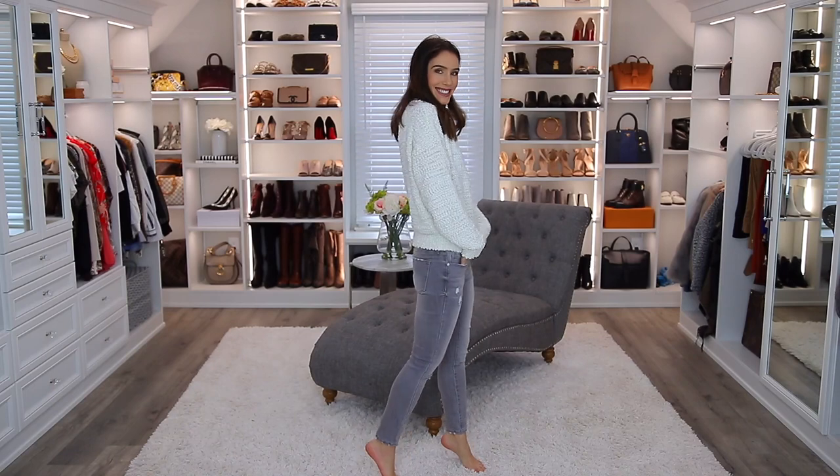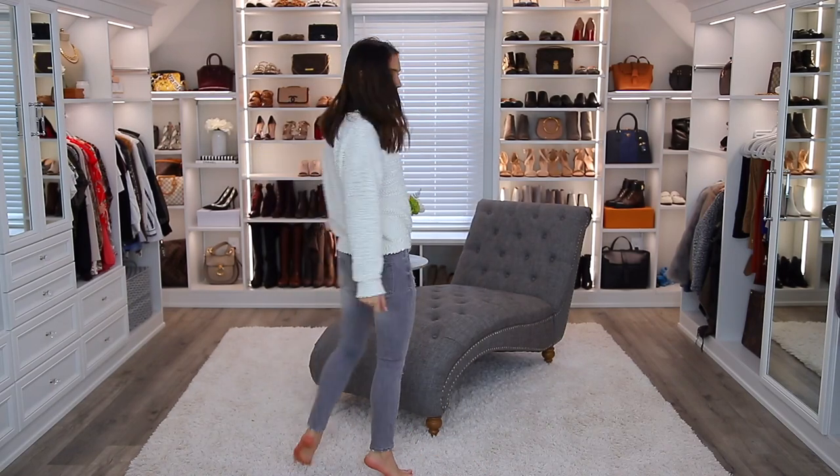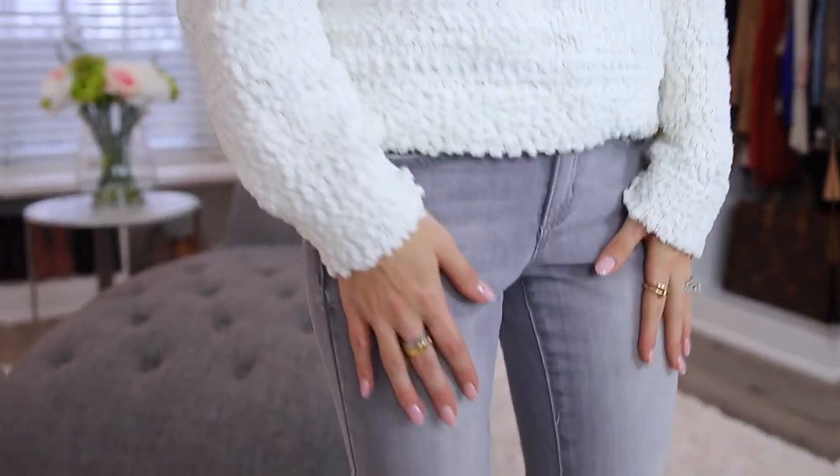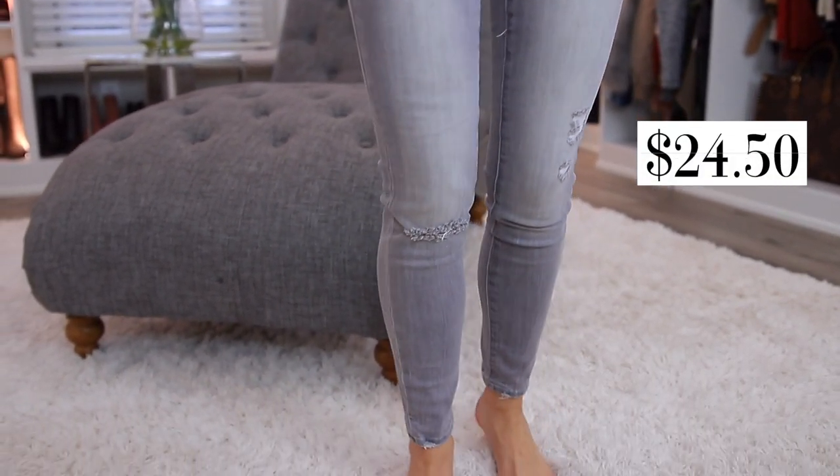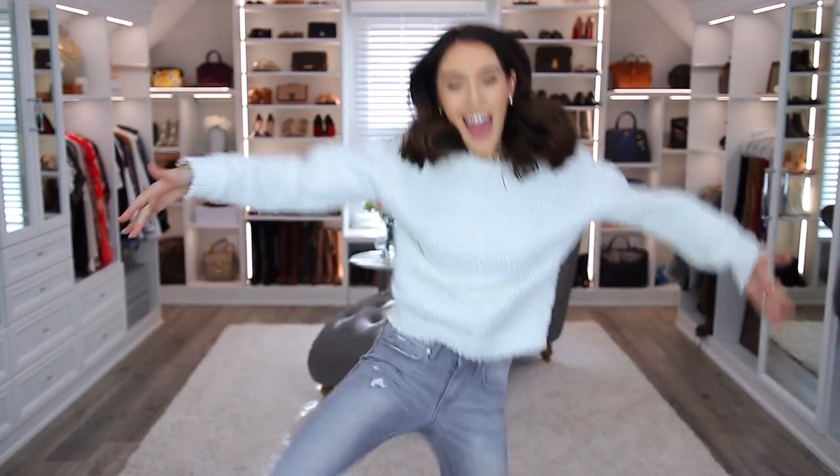Everything that I show will be linked down below. I forgot about these jeans — not really a great way to incorporate them into the specific outfits I have here, but they're Sofia Vergara jeans. Really, really well-priced, just awesome. They end right at the correct length. I just like the jeans a lot. They're a nice gray color. Alright, the magic can commence.